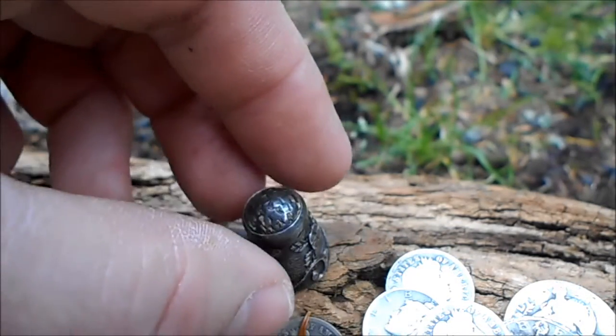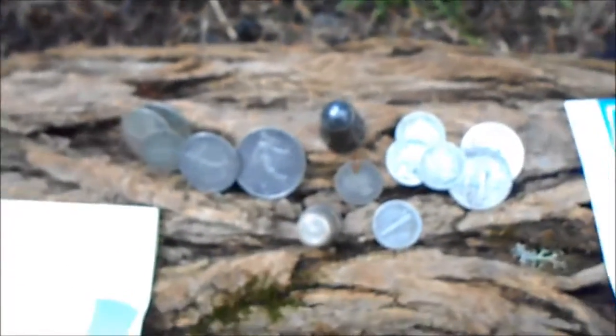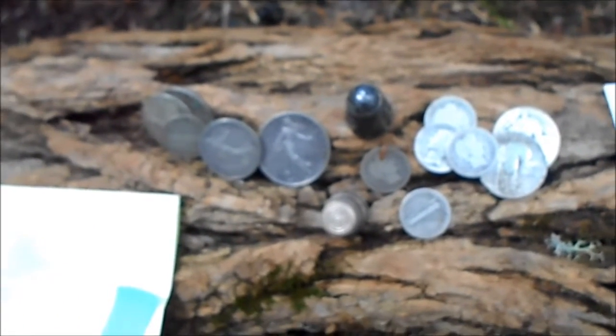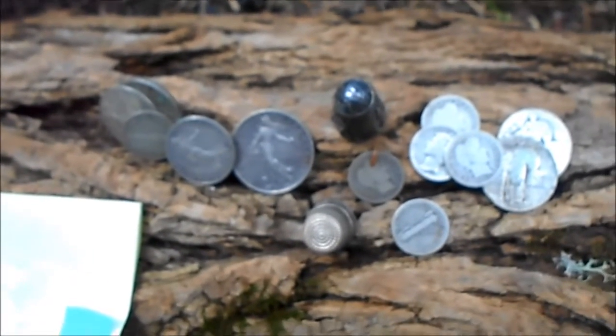I'm going to visit some other places around Tennessee and show you some other pickups I got. I have one more from Louisville and one small one from Tennessee — I'll probably film that in my tent.